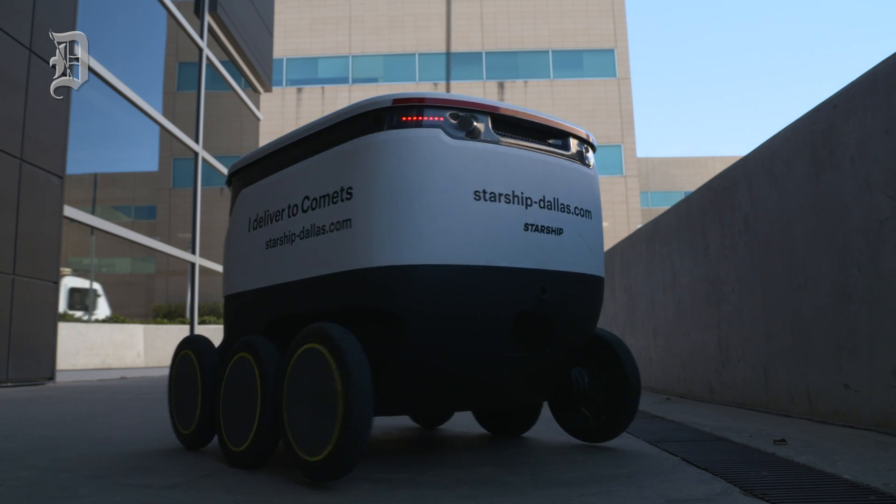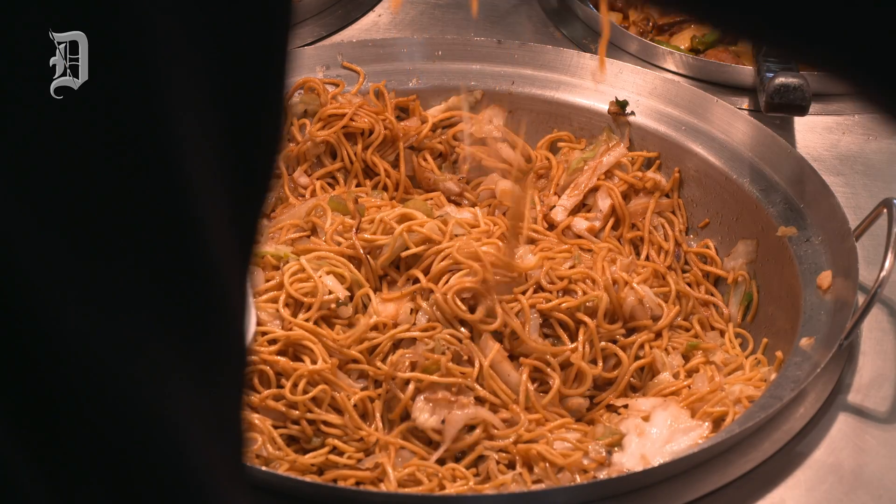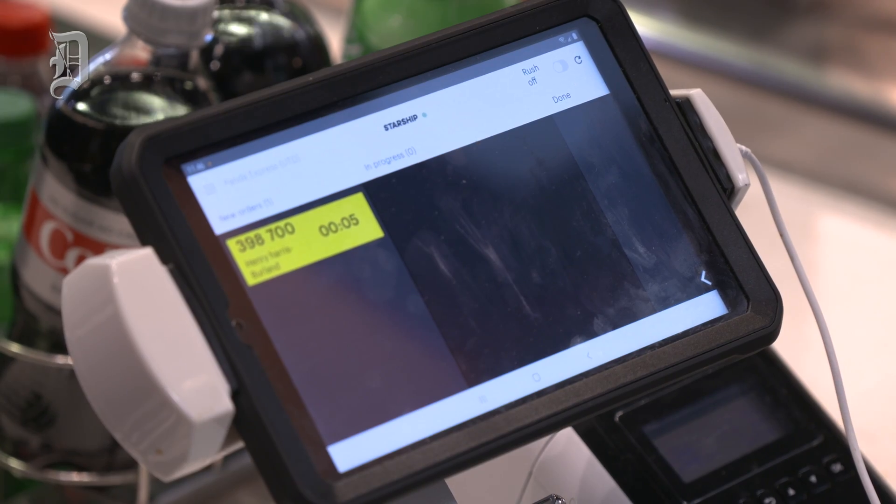We're the perfect campus for this because we're such a technologically advanced university. We were excited to embrace this new chapter from Robots and Beyond — on orange chicken or Beijing beef. At UT Dallas, the robot delivers from 10 different retail outlets.